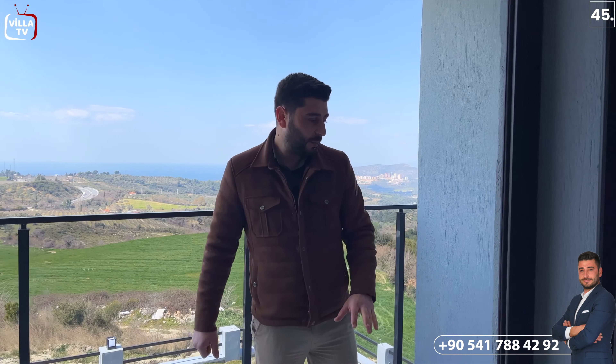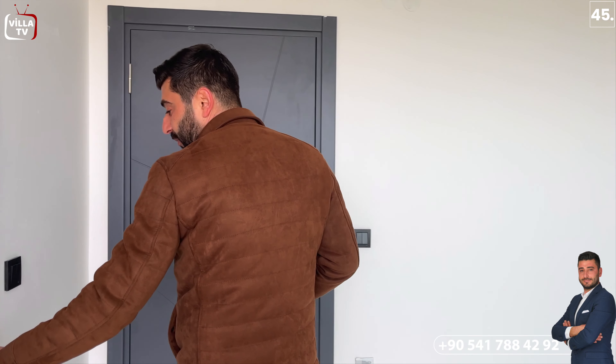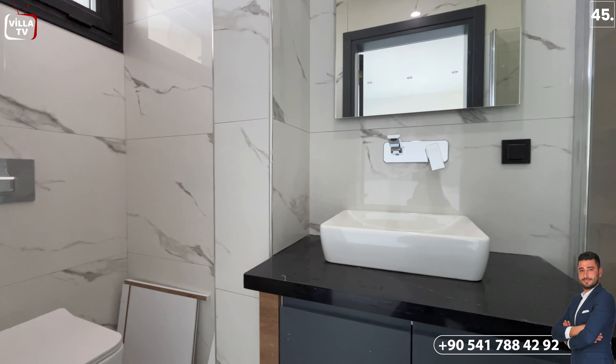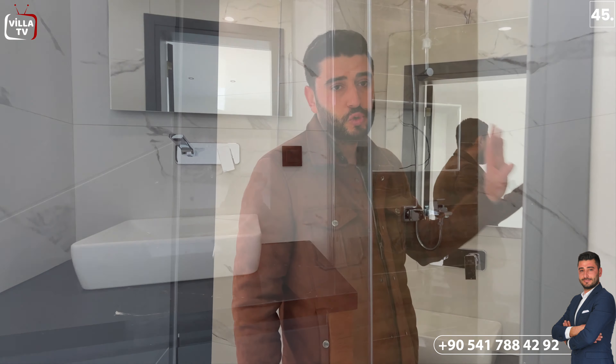Düşüncelerinizi yorumlar kısmına yazabilirsiniz; like atıp abone olmayı da ihmal etmeyin. Bu kısımda bir çeşme var, yan tarafında da priz var; yani kahvenizi içerken telefonunuzu şarj yapabilirsiniz. Diğer yatak odamıza geldiğimizde bu odanın içerisinde de ebeveyn banyosu var. Sol tarafımda gömme rezervli tuvalet, karşımda Hilton lavabo cam arka tercih edilmiş, bataryalarımız burada; karşı tarafımda camlı bir duşakabin var. Sol kısımda da koridora çıkan bir kapımız var.